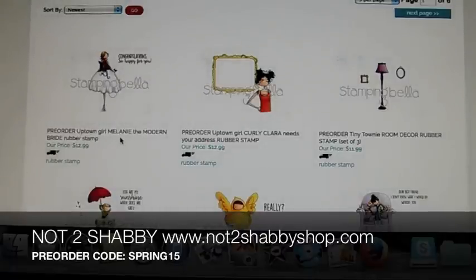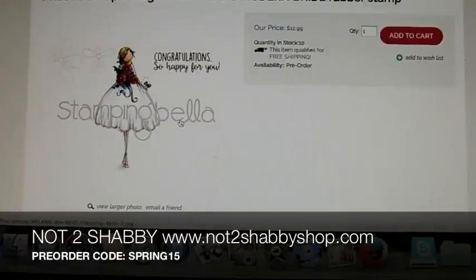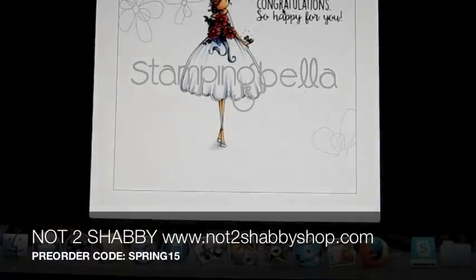This one here is Melanie the Modern Bride. And this one comes with a sentiment: "Congratulations, so happy for you."